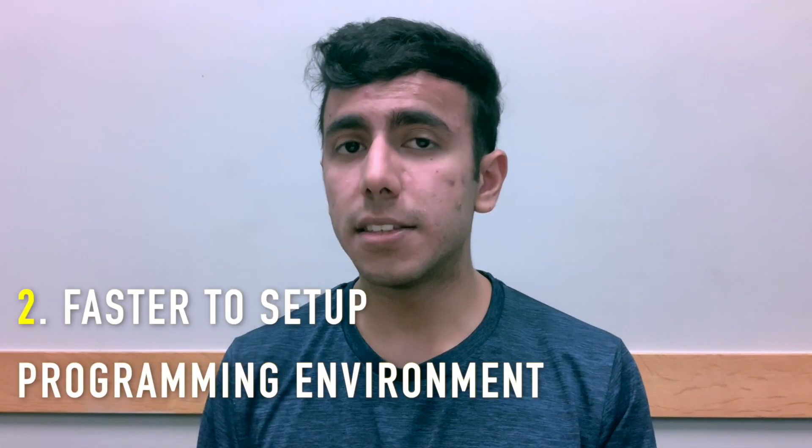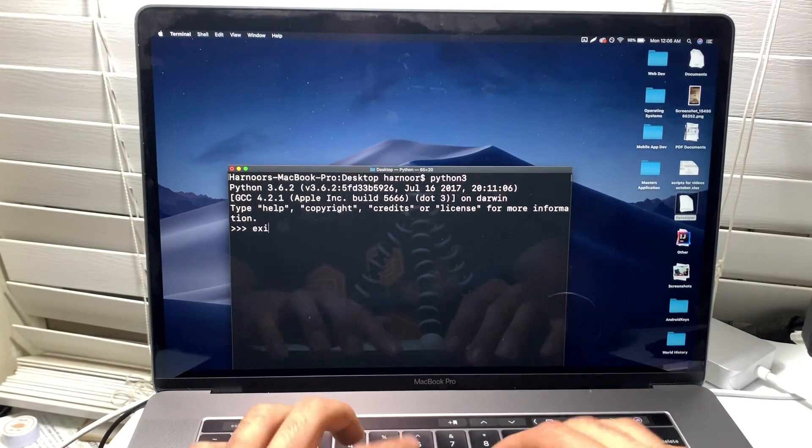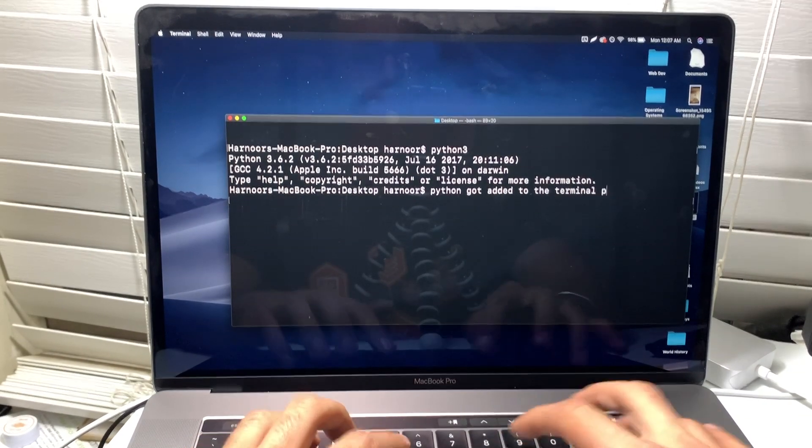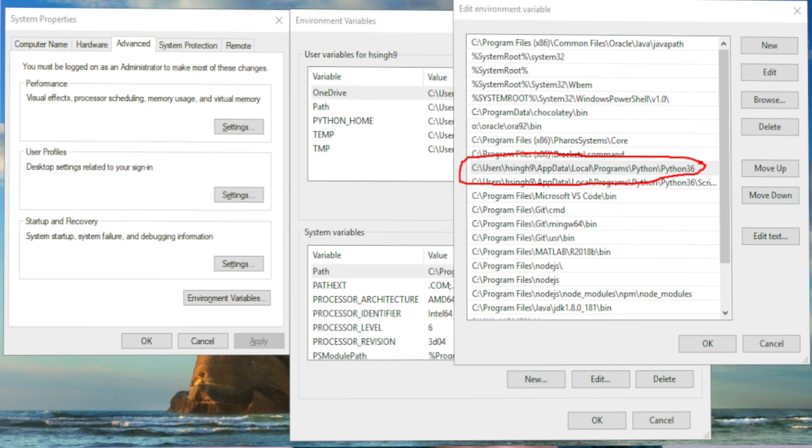The number two benefit is that it automatically adds the path of a new programming language or application you install to the system path. For example, when installing Python on a MacBook Pro, downloading the DMG file will automatically add the Python bin folder path to the system path, so you can compile your code from anywhere in the terminal. On Windows, I used to manually go to system preferences and add that path, which takes five to ten minutes per language like Python, R, or Java.